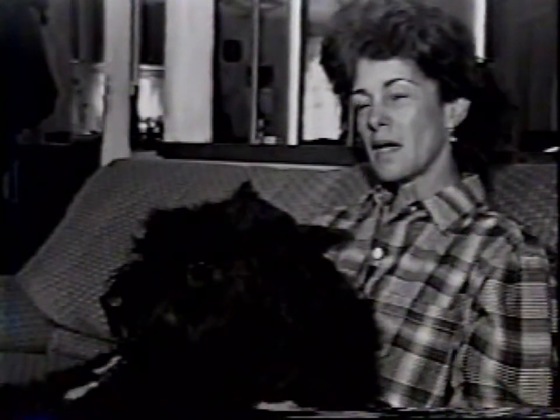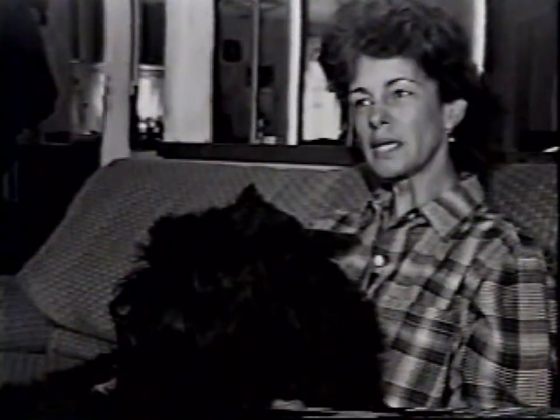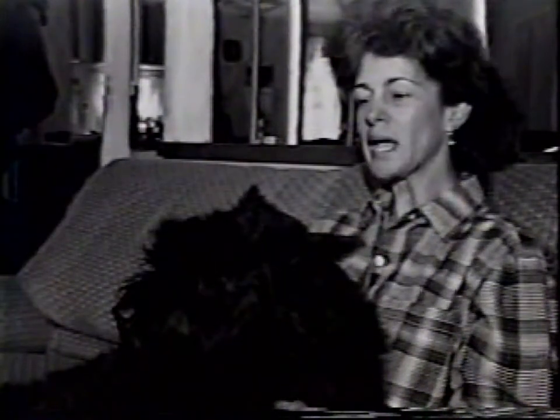What are your feelings on the Bouvier as a protection dog? I think there are different kinds of protection dogs — there are dogs that will protect naturally, and then there are dogs that are taught to protect. The Bouvier is a natural protector.